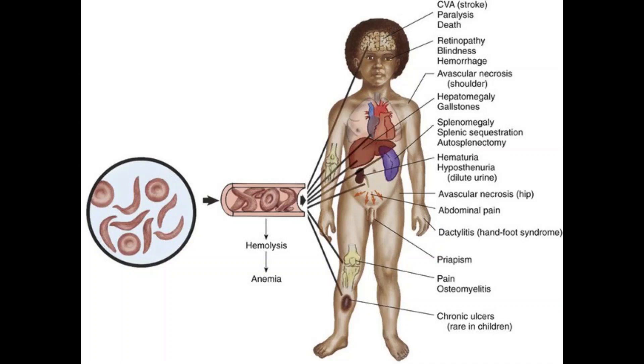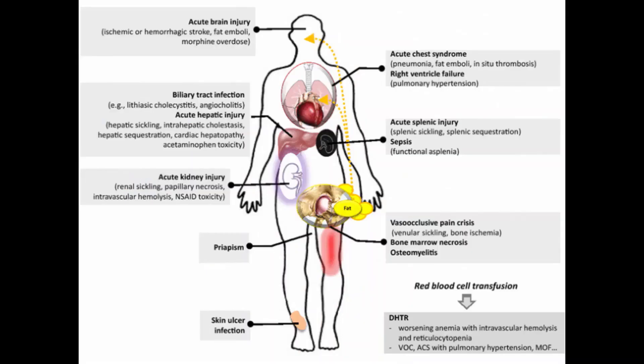Sickle cell anemia is usually diagnosed in infancy through newborn screening programs. If you or your child develops any of these problems, you should see your doctor right away or seek emergency medical care. People with sickle cell anemia have an increased risk of serious infection and fever can be the first sign of infection. Watch for unexplained episodes of severe pain in the abdomen, chest, bones or joints; swelling in the hands or feet; abdominal swelling especially if tender to the touch; pale skin or nail beds; yellow tint to the skin or whites of the eye; and signs or symptoms of stroke such as one-sided paralysis or weakness, confusion, trouble walking or talking, sudden vision changes, unexplained numbness or a severe headache. Call your local emergency number right away.